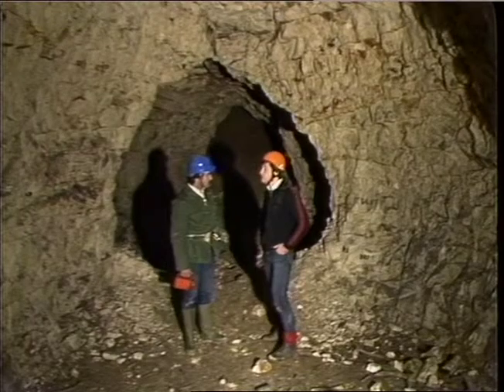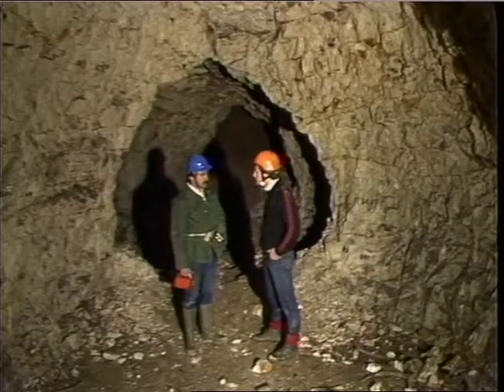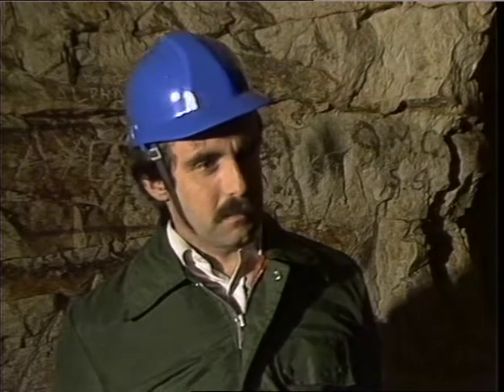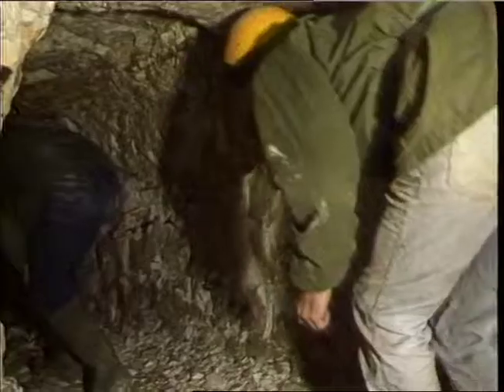That doesn't mean anything to me at all. Is that important to find those sort of bats down here? Well, it's the only site that we know of in Essex for Natterer's bats, and Daubenton's bats are slightly more common, but this is a unique cave system for Essex and therefore important for bat conservation in the county.